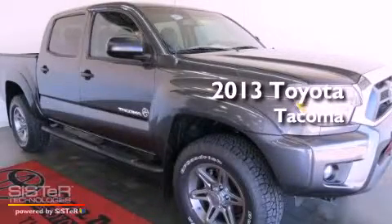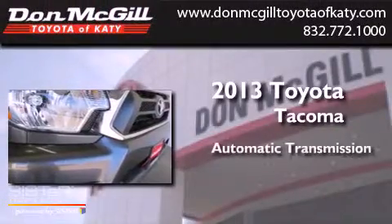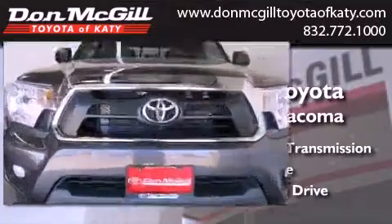This is a brand new 2013 Toyota Tacoma. This truck has an automatic transmission, a V6, and the added capability of 4-wheel drive.